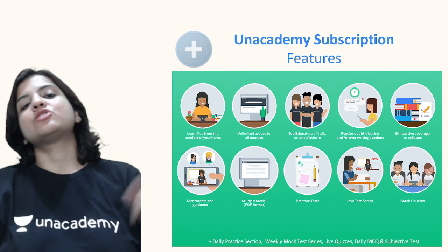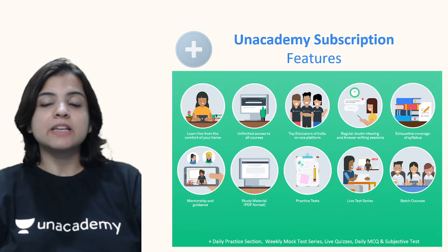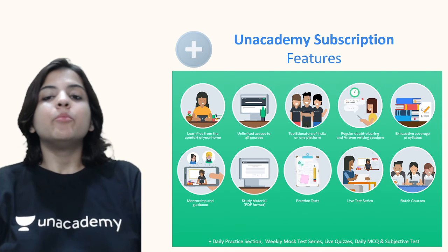And that brings us to the end of this revision and discussion of the chapter 'Bringing Up Kari.'